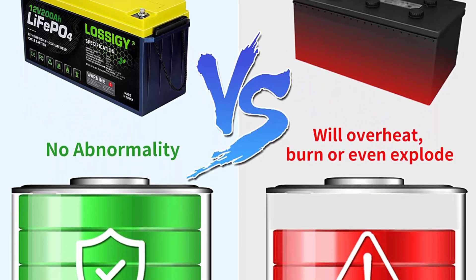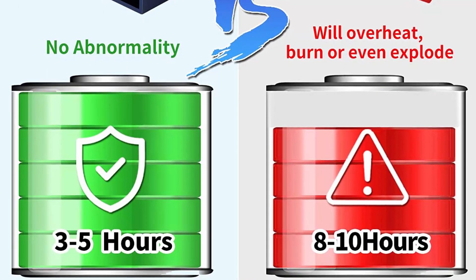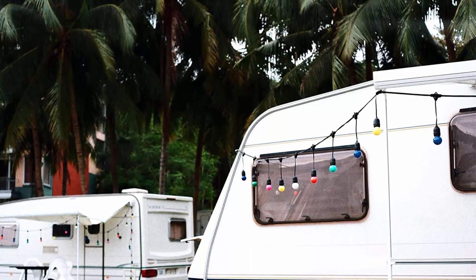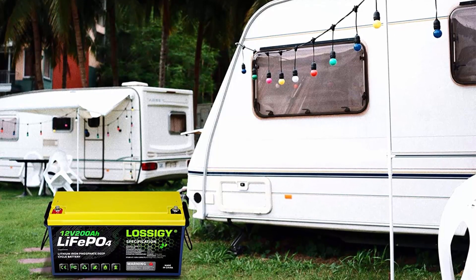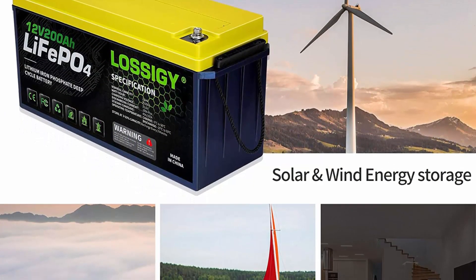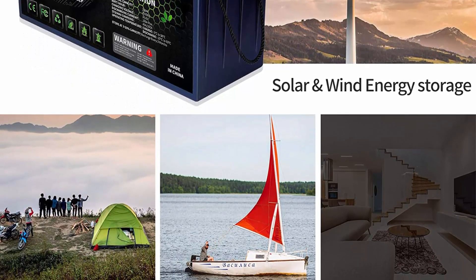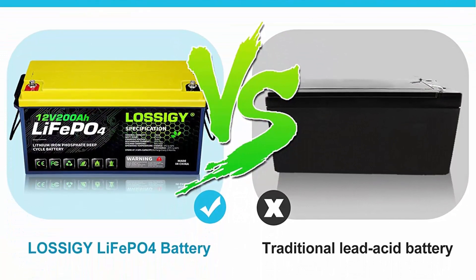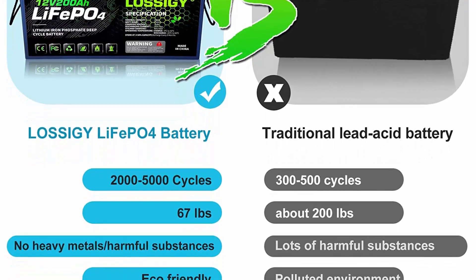Lightweight: weighing only 47.4 pounds per module, the 12V 200AH battery is only 1/3 the weight of AGM/SLA batteries, containing no heavy metals or rare metals. Excellent safety: all Lossage batteries can be used in series or parallel, and will not overheat, burn, or explode under high temperature or overcharge. The built-in BMS system perfectly protects the internal structure. Wide applications include solar system, marine, RV, campers, golf cart, medical devices, electric mobility scooter, off-road, and off-grid applications.